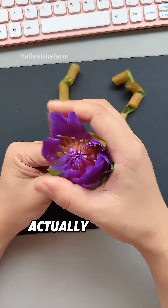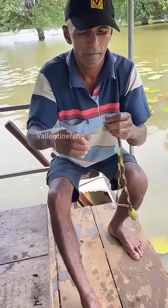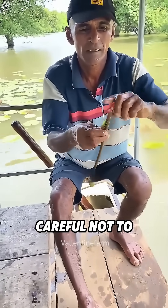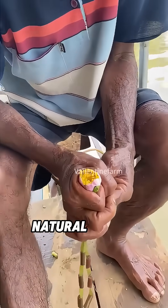Have you ever seen a necklace that actually blooms? This guy isn't crafting gold or silver — he's bending a water lily's flower stem into a delicate living chain. He snaps the stem into short segments, careful not to sever it completely, so the blossoms stay linked like beads on a natural strand.